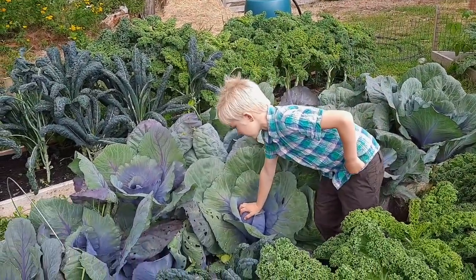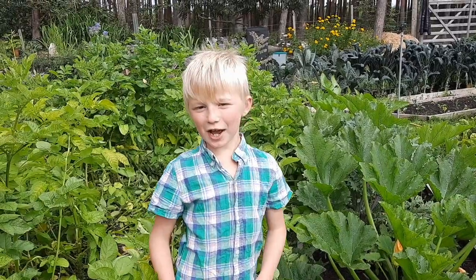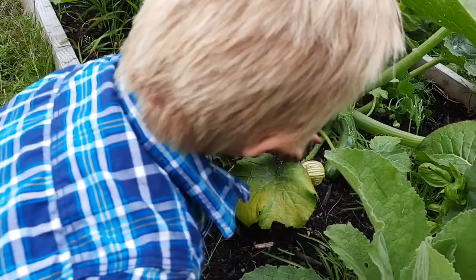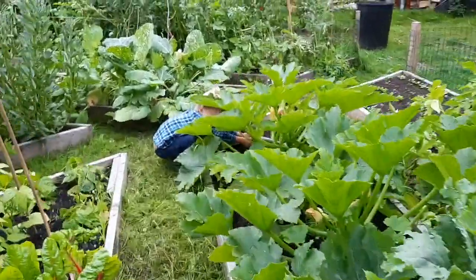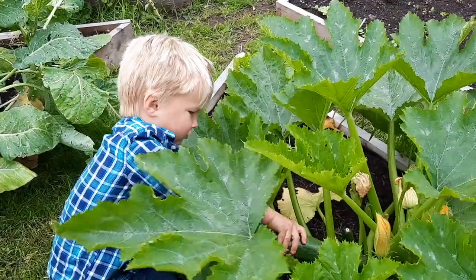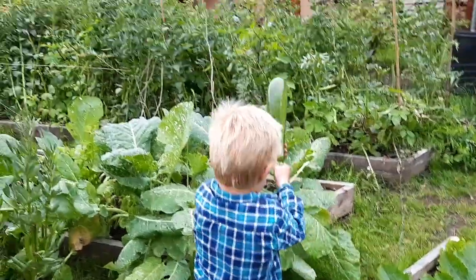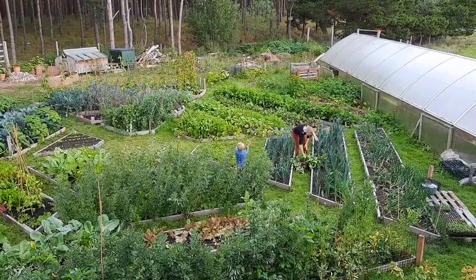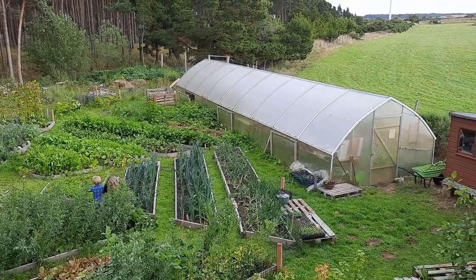And this is the kale, and this is the cabbages. These are our courgettes, and mummy makes courgetti out of them instead of spaghetti. This is that courgette — see? I'm trying to pick up this courgette.